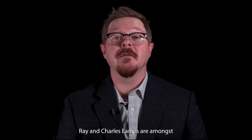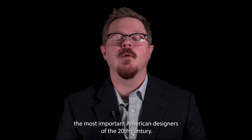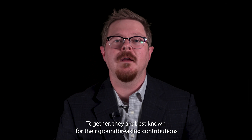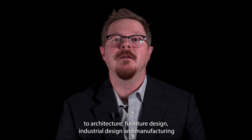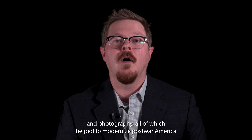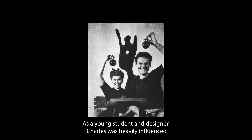Ray and Charles Eames are amongst the most important American designers of the 20th century. Together, they are best known for their groundbreaking contributions to architecture, furniture design, industrial design and manufacturing, and photography, all of which helped to modernize post-war America.